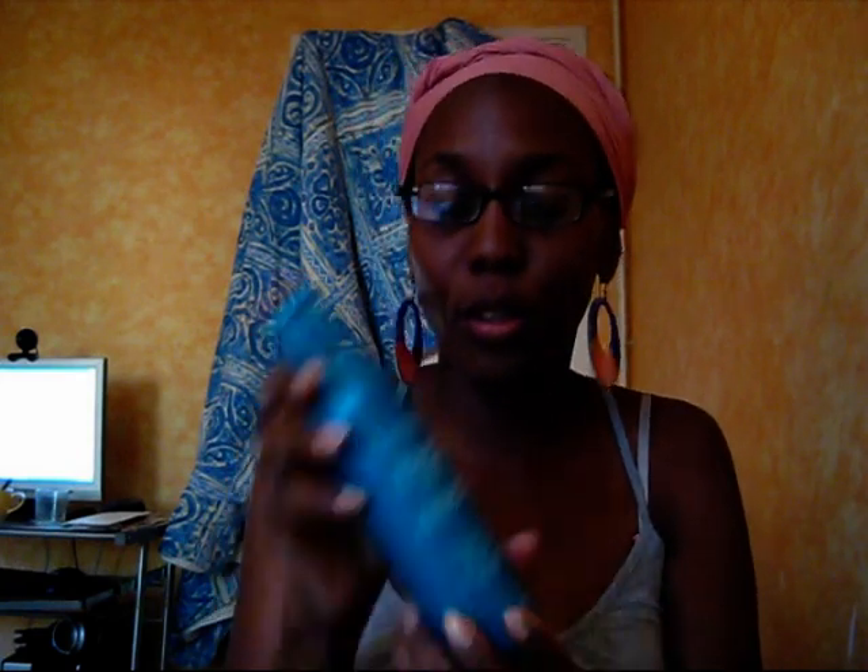Before I joined Hair Nistar, a little bit before that, I was watching Sunshine's videos and I saw her using the Wave Nouveau Moisturizing Finishing Lotion. I also have a video on this one, so please check it out. Don't ask me questions about this product because I have a video, part 1 and 2, about the time I've been using it, testing it, and a whole conclusion and stuff. So please go and check the video.